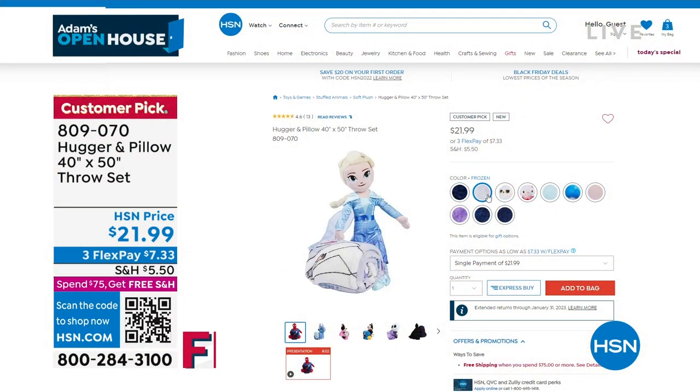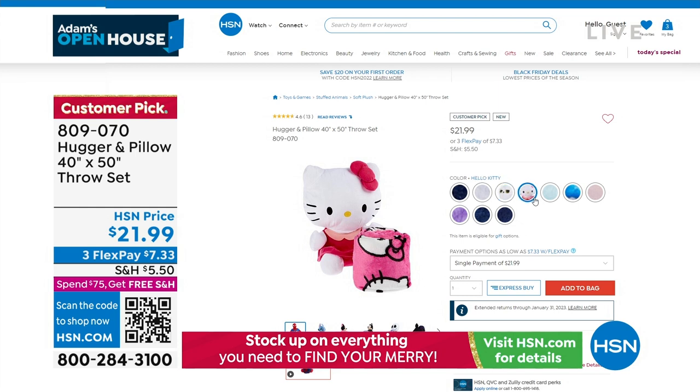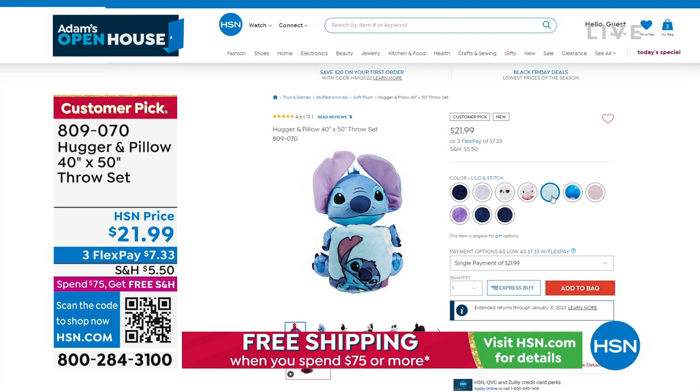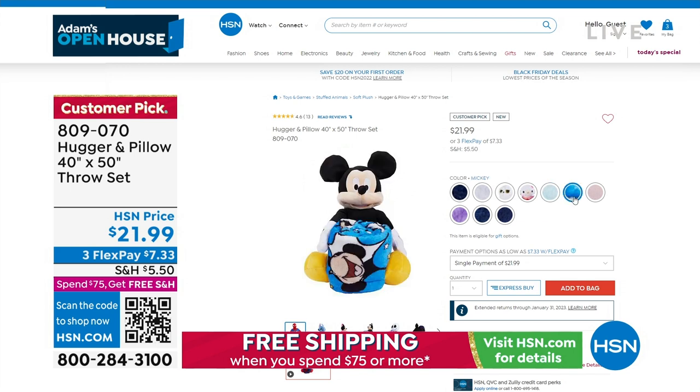You can actually go online at hsn.com and look at some from Frozen, Harry Potter, Hello Kitty — and Lilo and Stitch. Thank you, Kevin. That's Kevin's favorite movie.